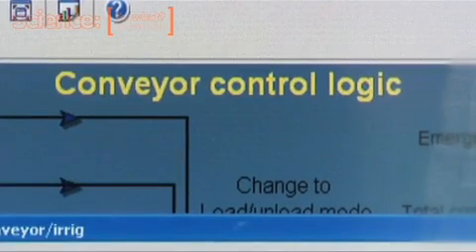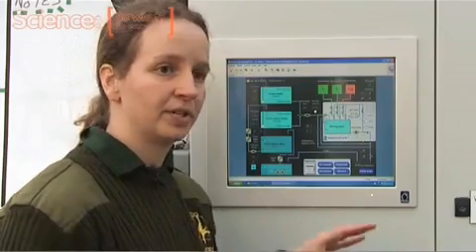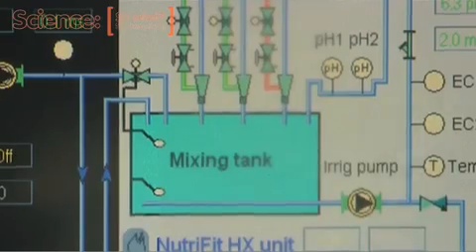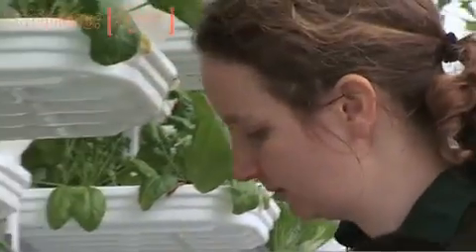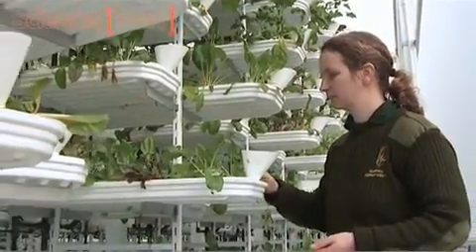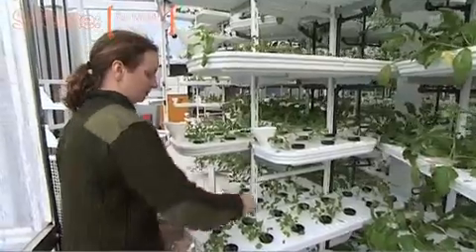This is where we find out about the different nutrients, the electrical conductivity levels — that's what controls the mixture of the nutrients. On a day-to-day basis, I'm down here checking on the watering levels, that the temperatures and everything are maintained to the correct levels. And then it's making sure that there's no diseases. The sooner you can spot that something's going wrong, the better.